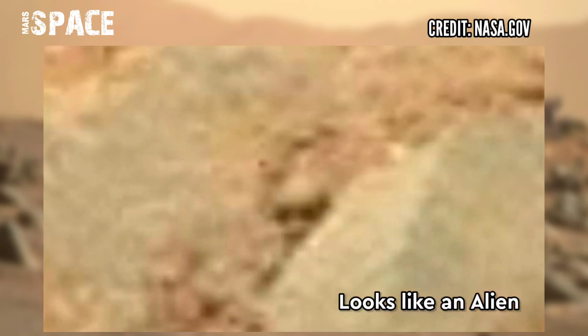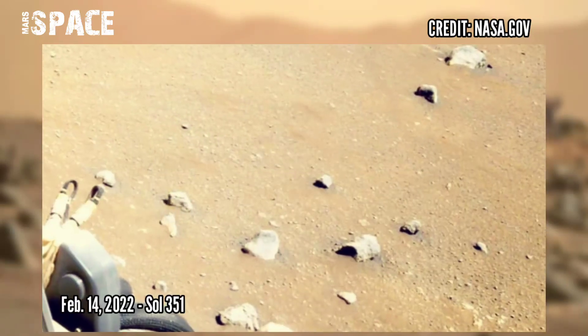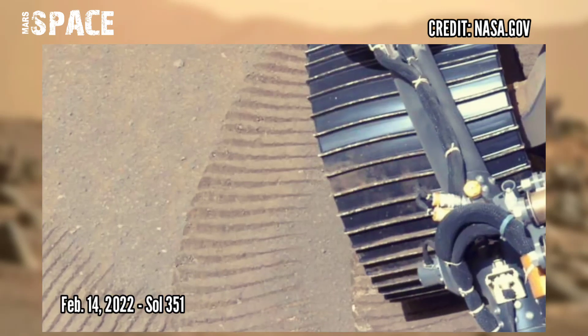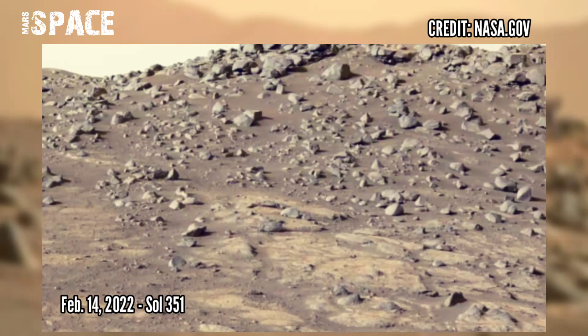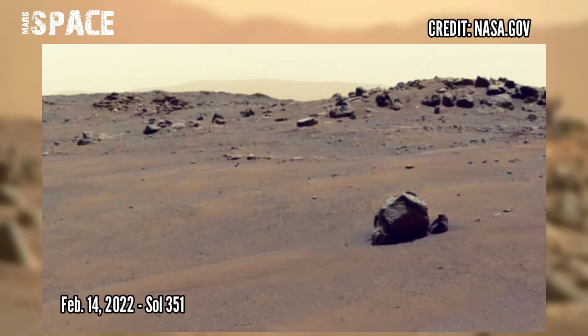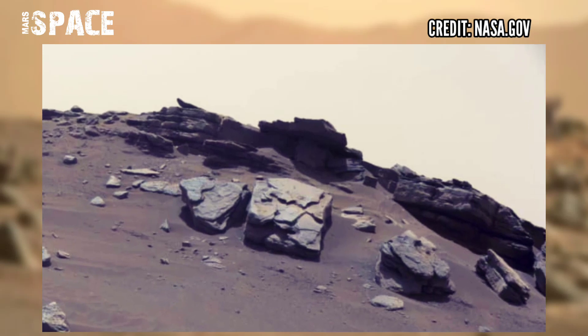Let me know in the comments below, I'm still waiting for your thoughts. And here are new pictures from the Mars Perseverance rover. NASA's Mars Perseverance rover acquired these images using its onboard navigation camera. These images were acquired on 14th February 2022, sol 351, at the site of Jezero crater. If you like it, thumbs up and don't forget to share with your friends.